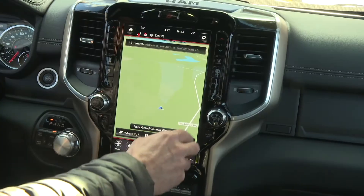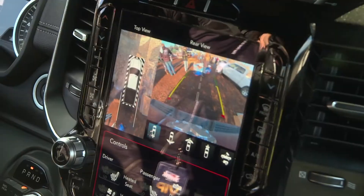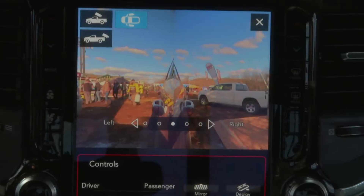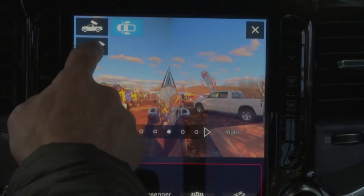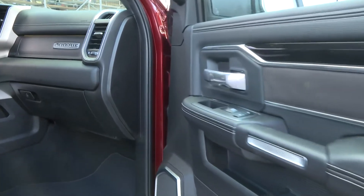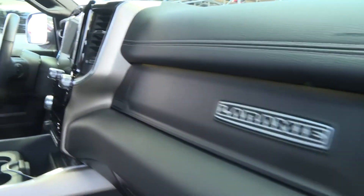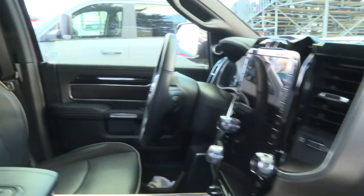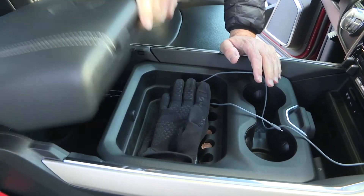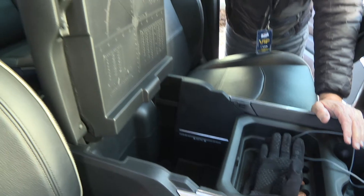On the technology side, we have a class-exclusive 12-inch screen, 360 surround cameras, and safety features like lane departure warning and collision warning. This is the most luxurious heavy-duty truck we've ever built — 50% more leather on the inside, a configurable center console that fits a 15-inch laptop, and 17 speakers.